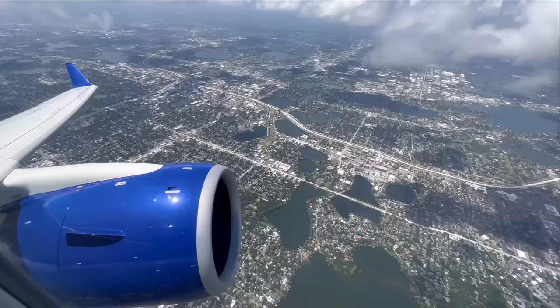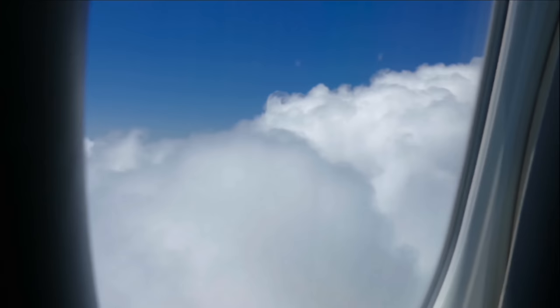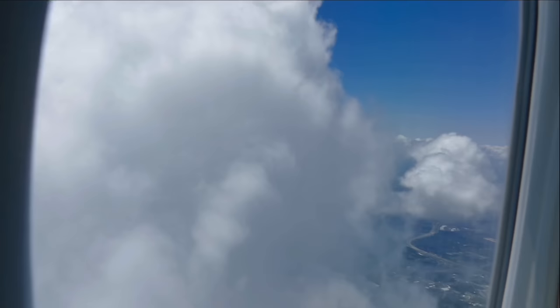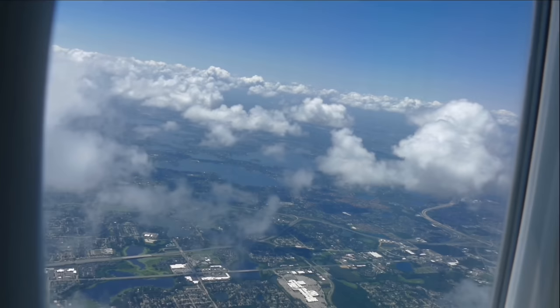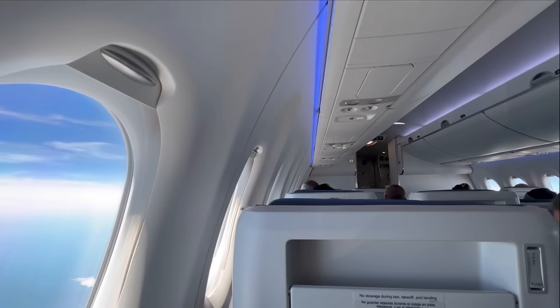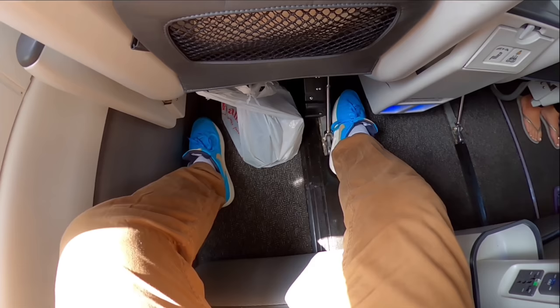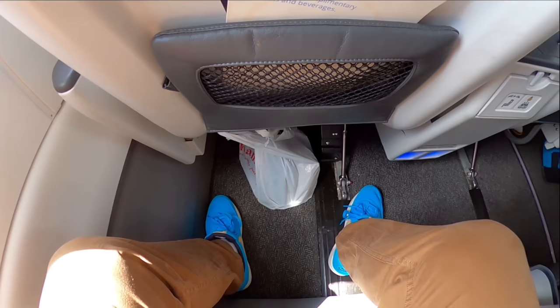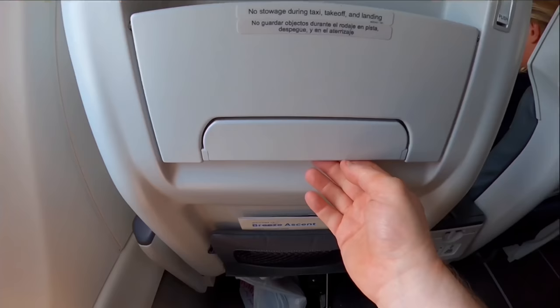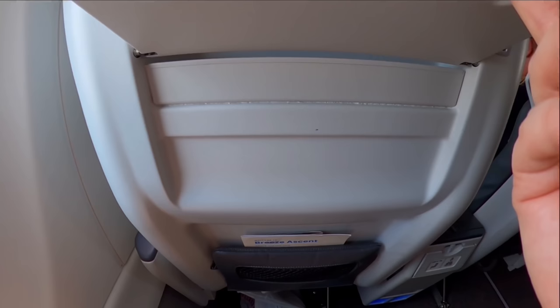We blast off to the north and soon turn to the west. At this stage I'd normally do a WiFi test, but this aircraft doesn't have it installed yet. Breeze does have WiFi on some aircraft but it's not 100% fleet-wide yet, so bear this in mind. As you've probably noticed from the cabin walkthrough, there's no in-flight entertainment either — I definitely recommend stocking up on some downloaded content before you fly. The huge windows on the A220 are a really big reason why it's my favourite small airliner; the cabin is so light and airy and it's just a joy to fly on these beautiful little planes. Each of the seat pairs in Breeze Ascent gets two of these lovely windows to themselves.